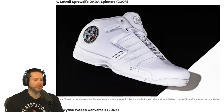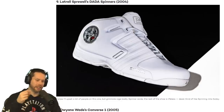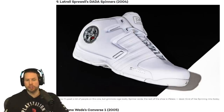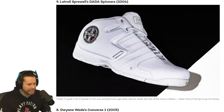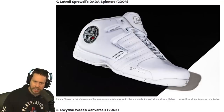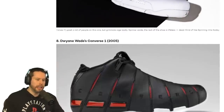We have the Latrell Sprewell Dada Spinners. I have seen these before — they had the little spinner in the shoe. It was a big time for spinning things. G-Unit! They were huge back then and had these spinning chains. I actually ordered one when I was a kid and it was stolen. Everything was spinning in that age.